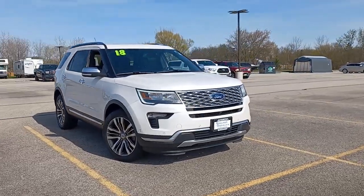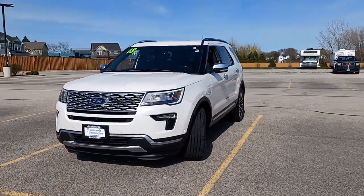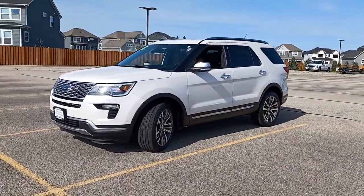This could be the car for you. The 2018 Ford Explorer, with less than 25,000 miles on the odometer, this vehicle stands out from the rest.